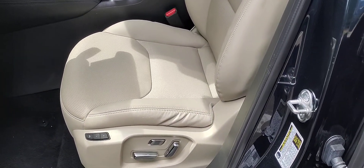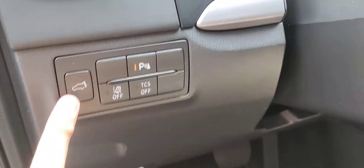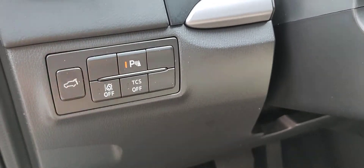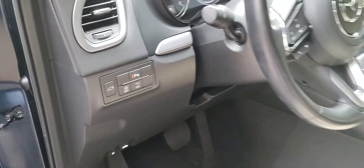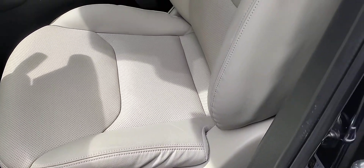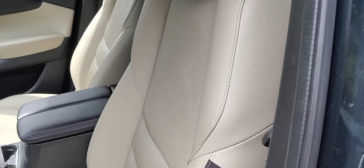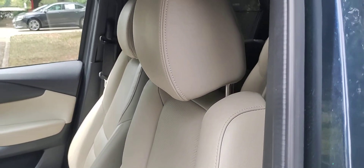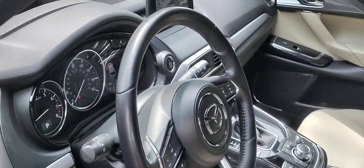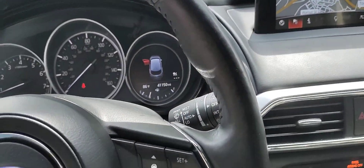There are memory seats for two drivers — that's for your power tailgate, that's for your parking sensors, and your lane assist. The seats are in excellent condition; there are no rips, no tears, no stains to point out. You also get the leather-wrap steering wheel.